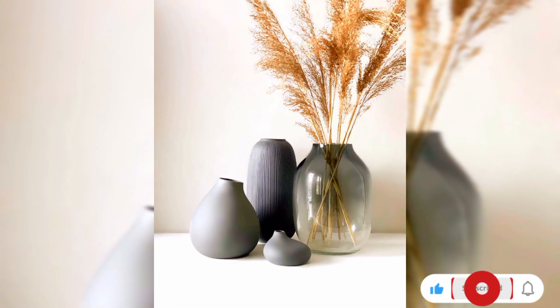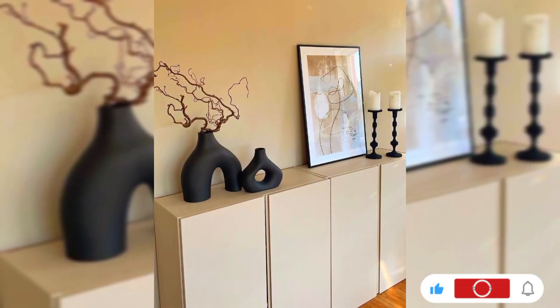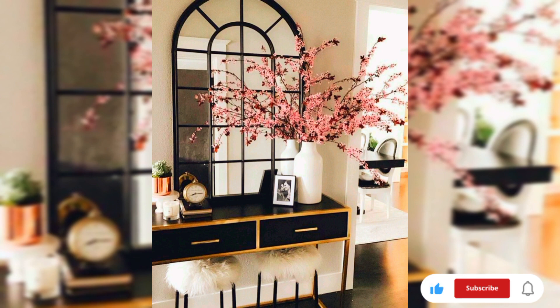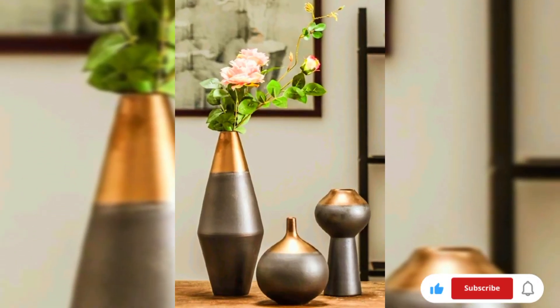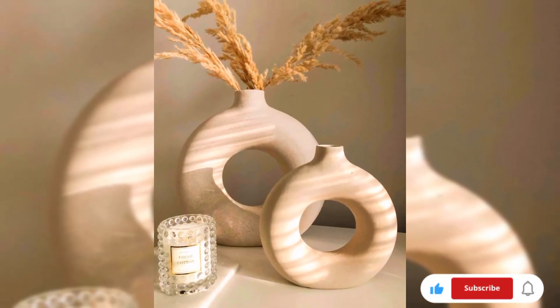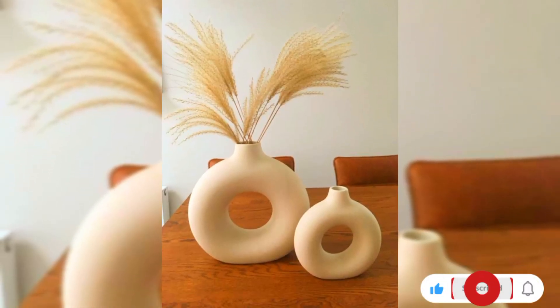Channel old-world charm with crystal vases that exude timeless elegance. The refractive quality of crystals enhances the play of light, creating a dazzling display perfect for formal spaces or as a statement piece in any room.